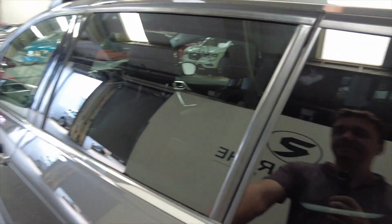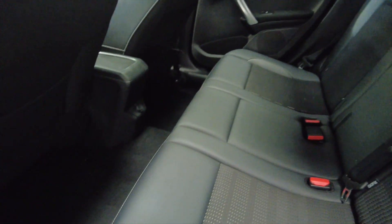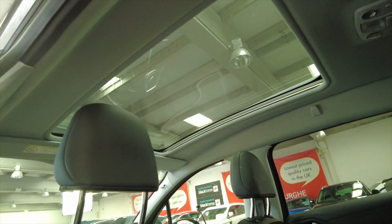It's also got a reverse camera. As you can see, lovely part-leather seats, really spacious with lots of leg room and head room. What makes this car feel even bigger is that fantastic panoramic roof that it's got. Just incredible.